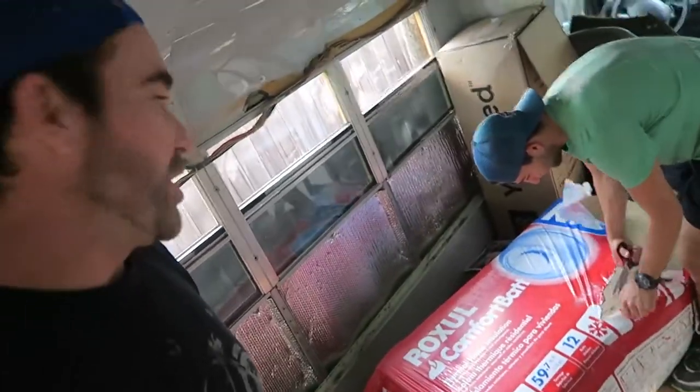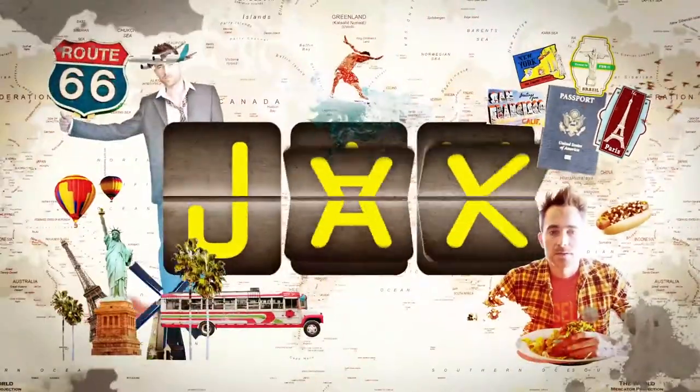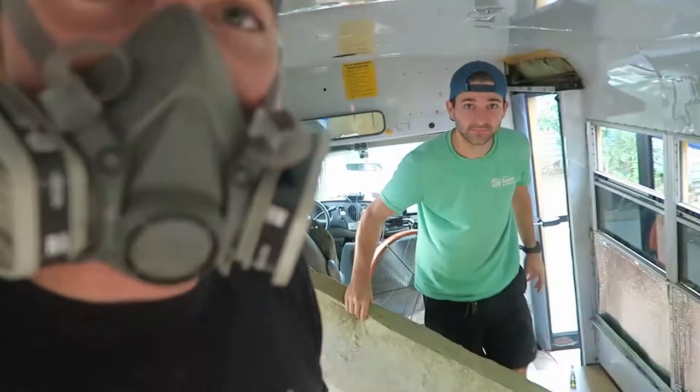Today we're working on insulation. Look at this fun stuff right here. I'm not sure if I'm paranoid, but it said to use a face mask when you handle insulation.